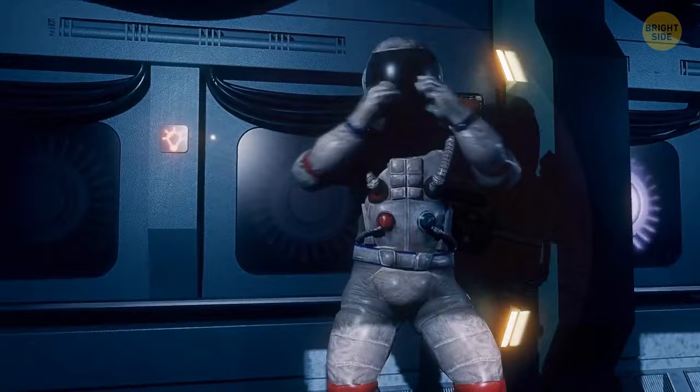Happy but tired, you return to your spaceship. Tomorrow you'll continue exploring the magnificent red planet — and who knows what discoveries are awaiting you.